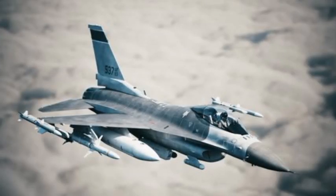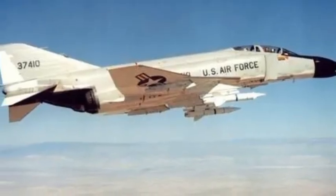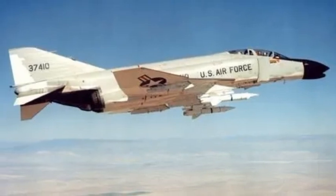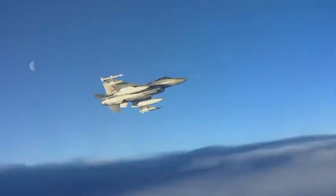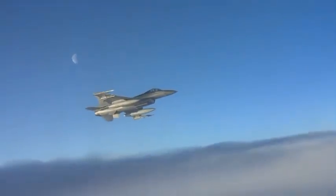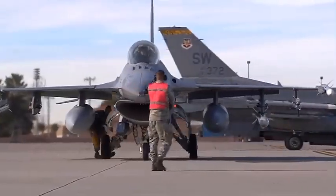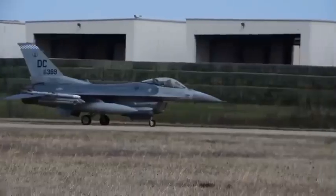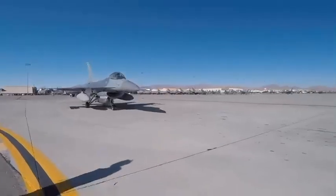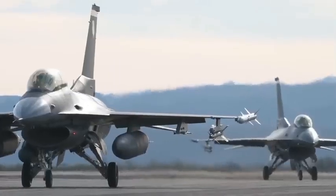The F-16 can pull off a full 360-degree turn in just 25 seconds. The F-4 takes 36 seconds to complete the same move — an 11-second difference where one jet can get behind the other. In a dogfight, that's everything. The F-16 wasn't just a new plane; it was a whole new way of thinking. You can even see that thinking in the way its engine inlet was designed to handle airflow at supersonic speeds. In reality, very little air combat ever happened at speeds above Mach 2, and it didn't have much tactical value.